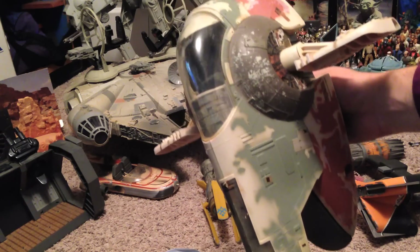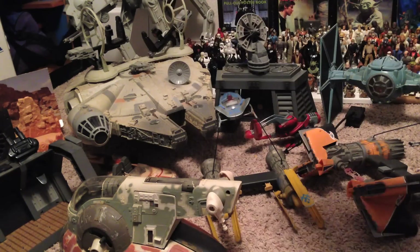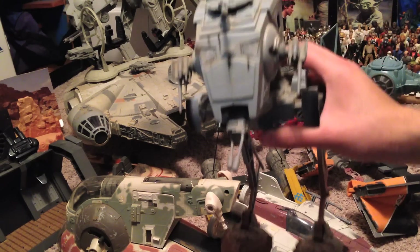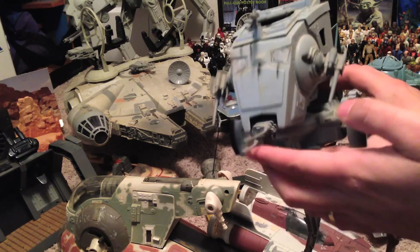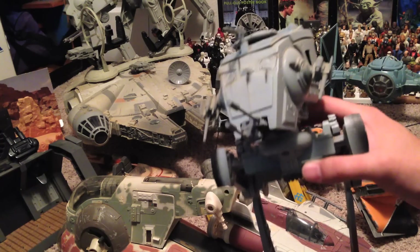And this is Boba Fett's ship, The Slave I. This is a Rebel A-Wing. And this is an AT-ST Walker from Empire Strikes Back, briefly, but more dominant in Return of the Jedi.